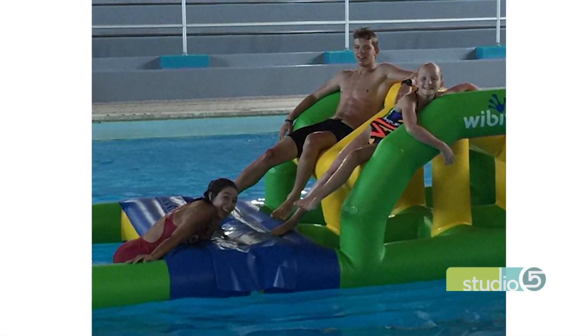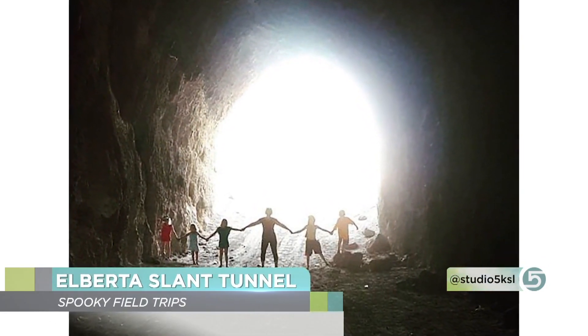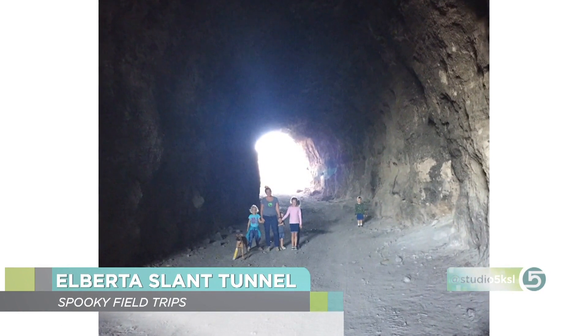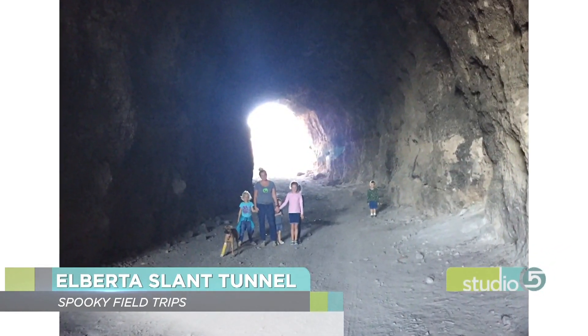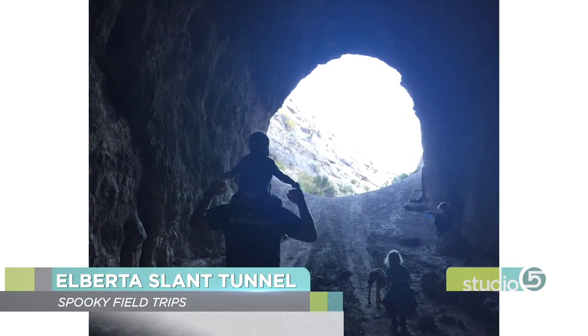Leaving Price, the Alberta Slant Tunnel is a little trickier to find — just Google it and there's one road. Right before you go up a hill into the canyon, the road veers to the right; take that. It's a little rocky but manageable even in a minivan. Follow it about a third of a mile and you'll find a massive old train tunnel. The light coming in at sunset or sunrise makes for really cool photos.